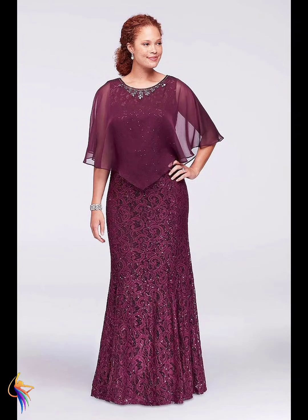Here we go — different mother of the bride dress, wow, amazing burgundy color.